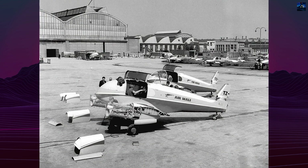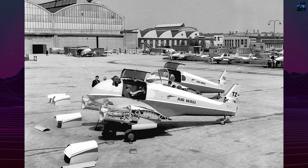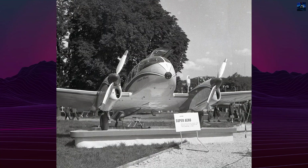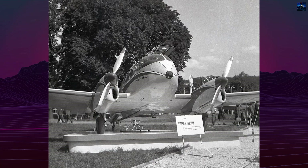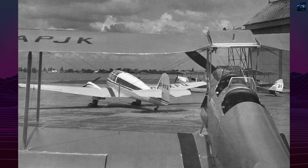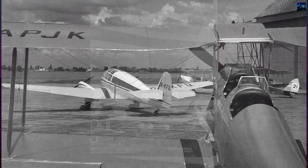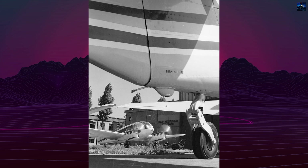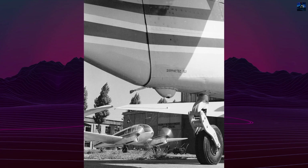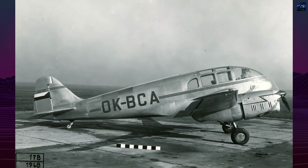The AE45 family included three main variants. The original AE45-200, built 1948–1951, was followed by the E45S Super Aero, 228 built 1954–1959, which introduced updated avionics. The final and most capable model was the E145, 162 built 1959–1963, fitted with Walter M332 engines delivering higher performance with speeds up to 280 kilometers per hour and improved aerodynamics.